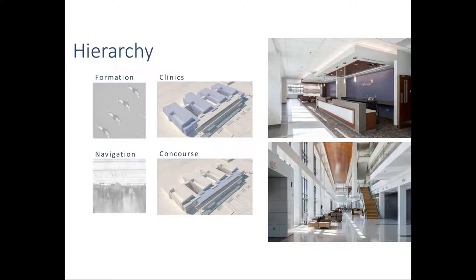Regarding formation and navigation: the Air Force fighter jets in formation inspired the four clinic components representing that formation. Navigation is represented by the concourse — the airport concourse concept for how you navigate hundreds of thousands of people through this very large complex.